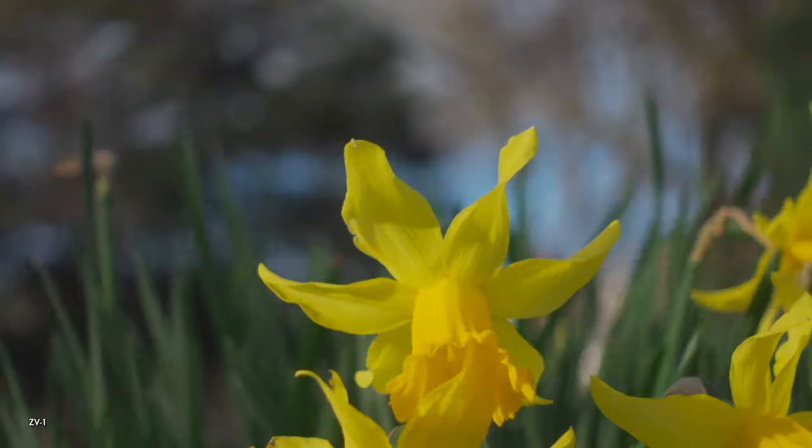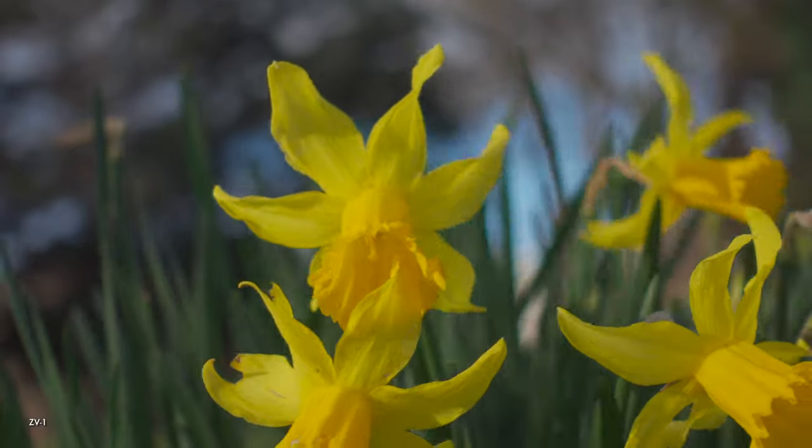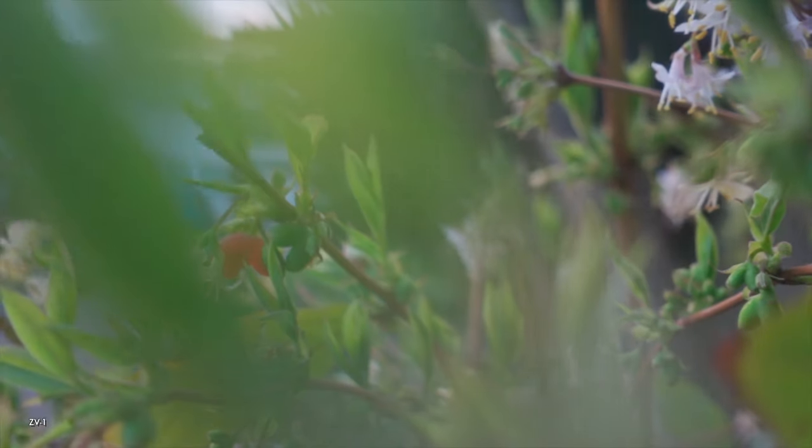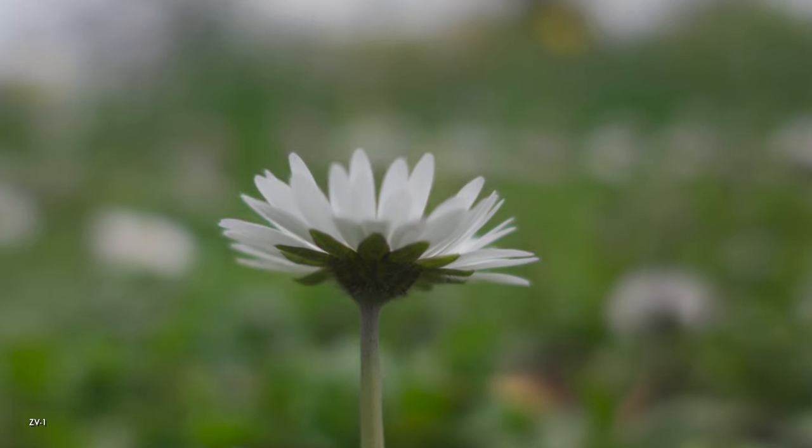Another source of organic feel is bokeh. Our own eyes naturally blur out things we aren't focused on, so a camera that can do the same tends to give you results that look more attractive and cinematic. When it comes to bokeh, the ZV-1 has the advantage. With a much bigger sensor than any of the iPhone cameras alongside a wide aperture f1.8 lens, you'll get a nice but moderate background blur in vlogging situations. Using zoom compression or close focus, you can get really excellent bokeh results.